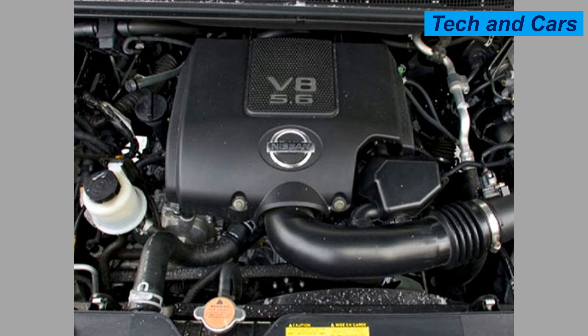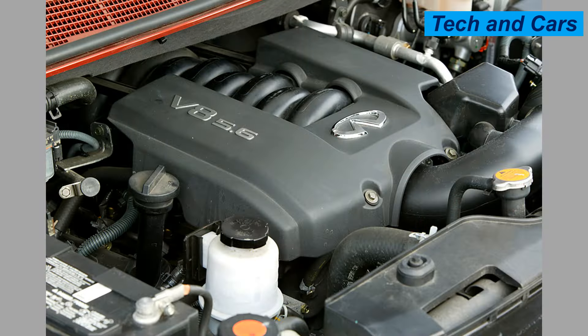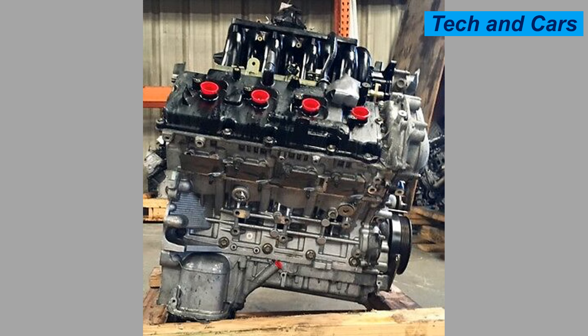It is typically paired with a seven-speed automatic transmission, providing smooth shifting and improved fuel efficiency. Fuel economy is generally around 13 to 19 miles per gallon depending on vehicle configuration and driving conditions. The 5.6-liter Endurance V8 is commonly found in the Nissan Titan, Nissan Armada, and Infiniti QX80 luxury vehicles. The engine is engineered for long-lasting performance and is a reliable choice for demanding conditions. Regular maintenance including oil changes and fluid checks is crucial to maintain engine health.